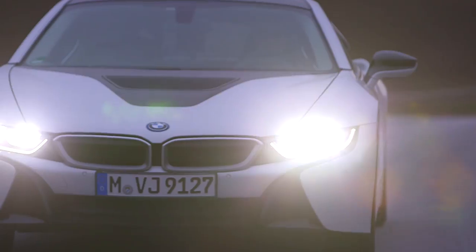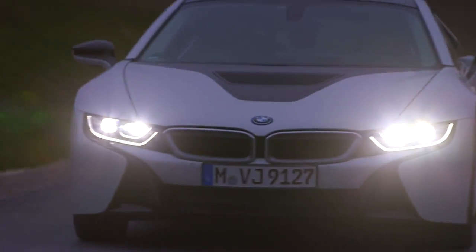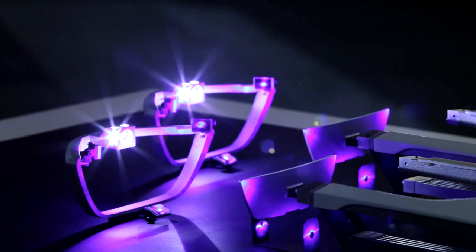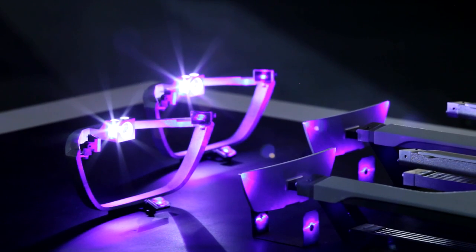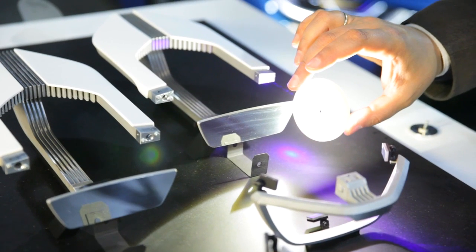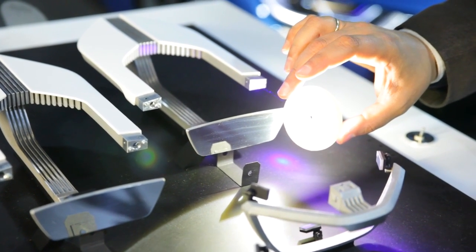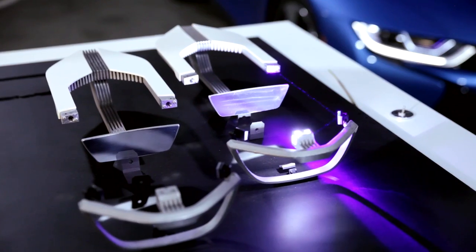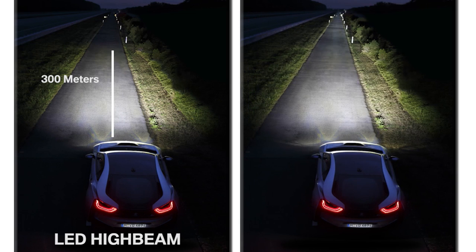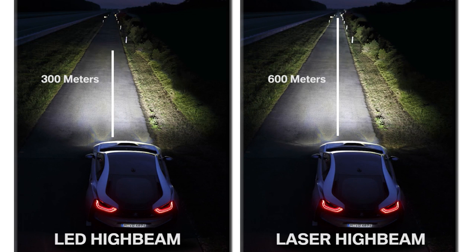It provides performance advantages and also saves energy, which is significantly more efficient than conventional light sources. The BMW laser light was invented and developed at the Research and Innovation Center in Munich. A diode conducts the laser beams, and a phosphorous membrane changes them into a pleasant white and bright light. The advantage of using a high brightness point source is to make very compact and very efficient systems. With this, we manage to double the range of visibility while keeping the size of the optics very small.